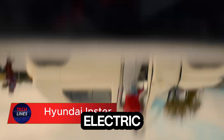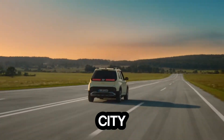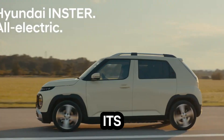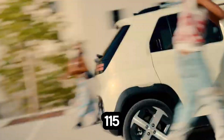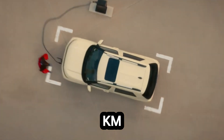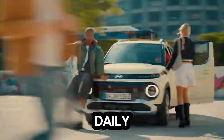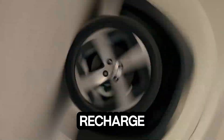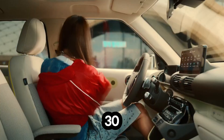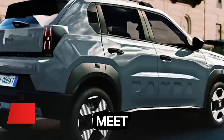Meet the Hyundai Inster, a compact electric SUV that proves big innovation can come in small form. This futuristic micro SUV is designed for city life, packing electric power and style into a sleek 3.8-meter frame. Beneath its minimalist body lies a front-mounted electric motor delivering up to 115 PS. The long-range model sprints from 0 to 100 kilometers per hour in just 10.6 seconds and covers up to 370 kilometers on a single charge. The Inster supports 120 kilowatt DC fast charging, taking you from 10% to 80% in around 30 minutes. Inside, you'll find dual 10.25-inch displays and heated seats and steering.